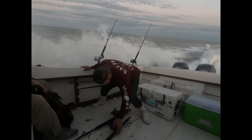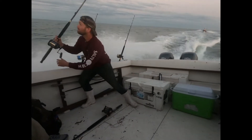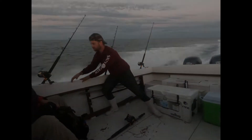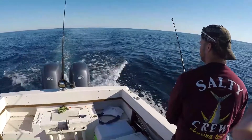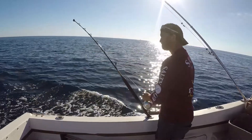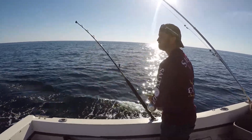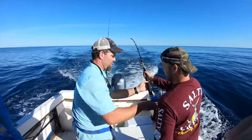Alright guys, we got two goals today. Number one: bust this boat's tuna cherry. Number two: get Temple on his first tuna. All the lines are set, now sit back. I think we got a nibble — I like that sound.